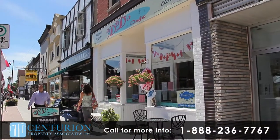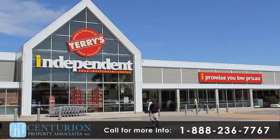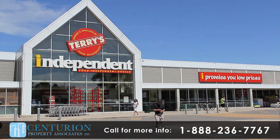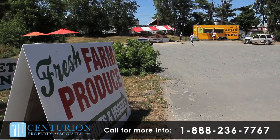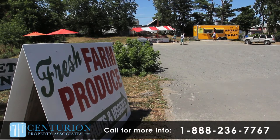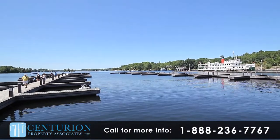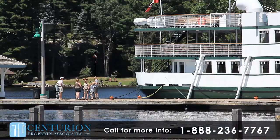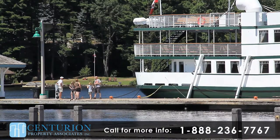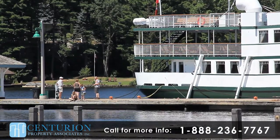Stroll down Muskoka Road North for all your shopping and service needs. For grocery needs, you'll find Terry's, your independent grocer, is within walking distance, or the Gravenhurst Farmers Market is a quick drive away. Explore Muskoka Wharf and discover excellent dining establishments, seasonal activities and specialty shops. You'll also see the historic RMS Seguin Steamship or just enjoy the timeless beauty that is Muskoka Wharf.